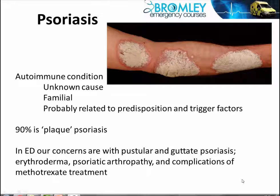In 90% of those who have psoriasis, it's just a skin condition. The classic appearance is what we see in the picture here, with silvery scales over a red, sharply demarcated surface.